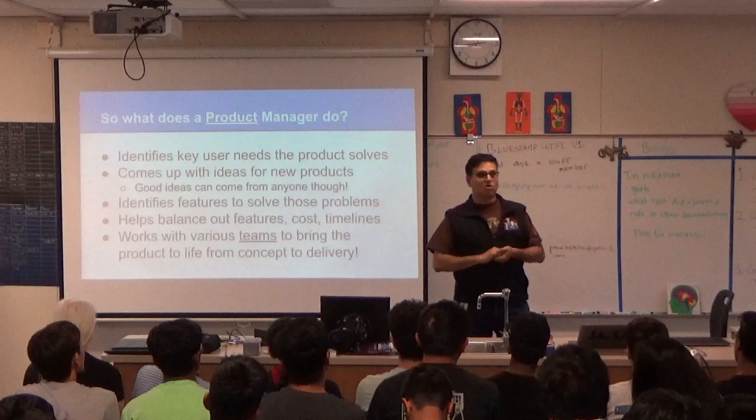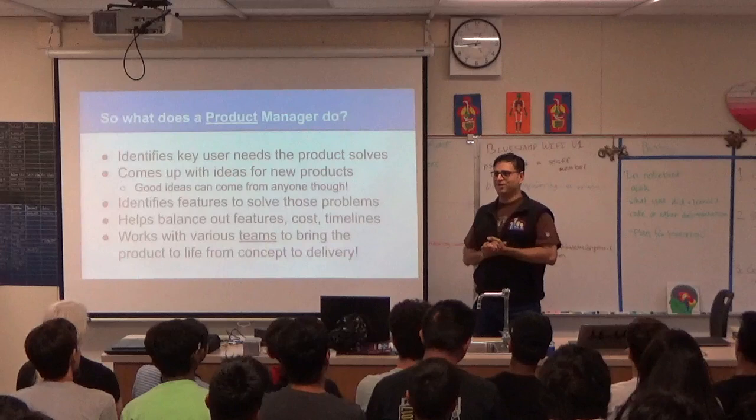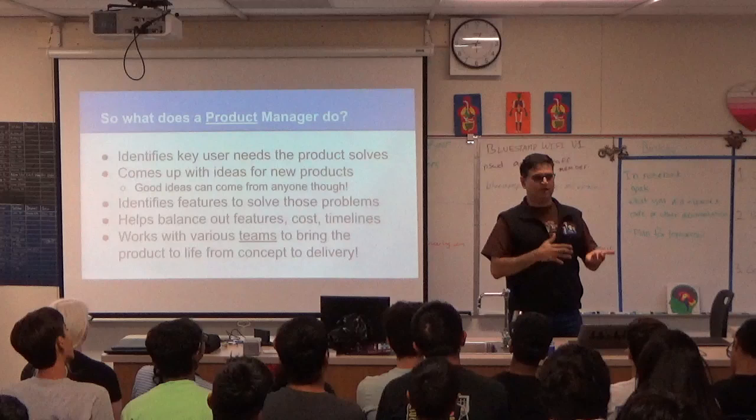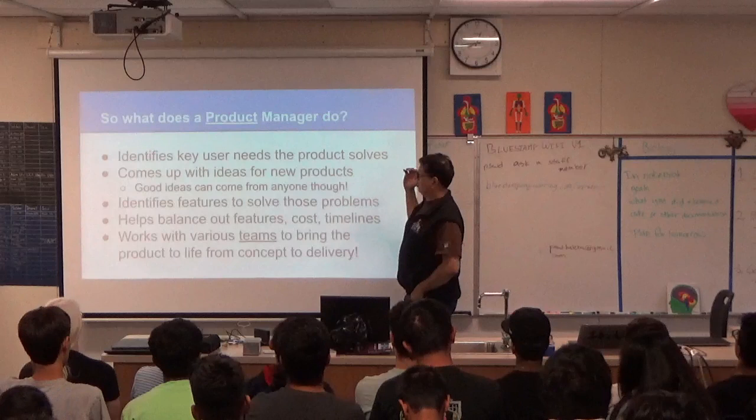There could be products like Gmail which you don't charge for, but there's a revenue stream through advertising. Or if you sell hardware — the business I'm in — if you buy a Pixel phone, that costs us a lot of money to make. That's a different way of going to market, selling through retail. A product manager very often identifies the key needs the product solves, or at least helps someone else identify them.